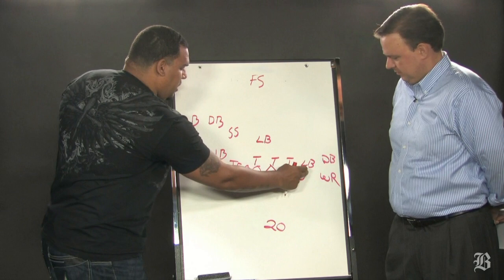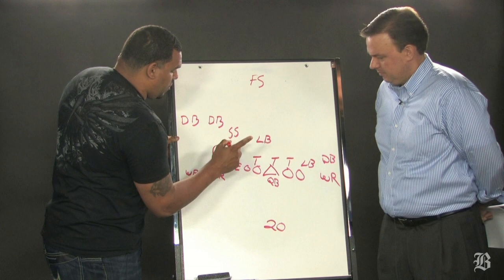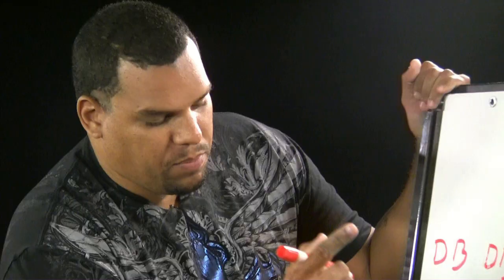They have one, two, three linebackers and three inside defensive tackles. The biggest part of this play is all predicated on this guy right here — this is Bart Scott. The one thing he can't do, because he's playing outside of the tight end, is he has to keep contain. He's got to make sure the play goes back inside to all the big boys in the middle and the safeties.